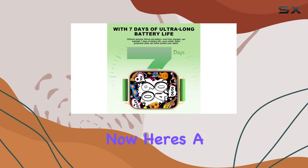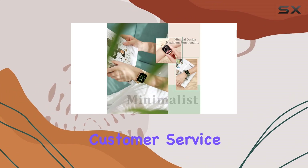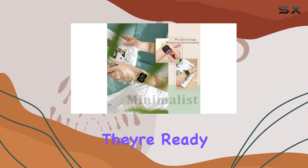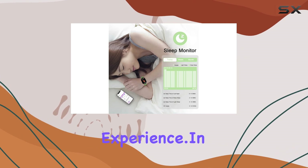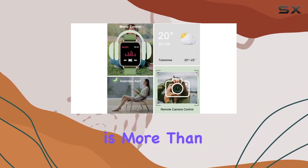Here's a thoughtful touch: if you encounter any issues, the customer service is top-notch. They're ready to assist you, ensuring a hassle-free experience. In conclusion, the Smile One 2023 fitness tracker is more than just a smartwatch — it's a lifestyle companion.